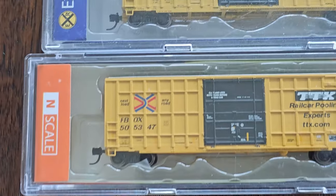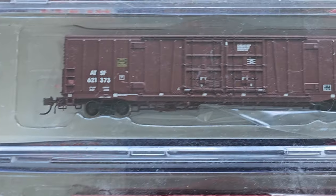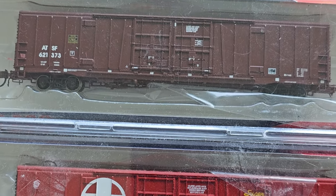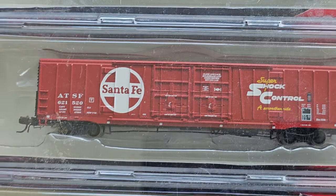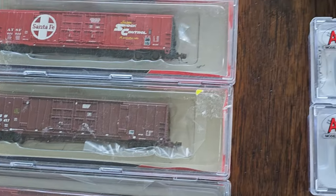These Exact Rail — formerly Railbox, now TTX — boxcars, very nice. Next we have formerly BLMA — thank you, our man Craig Martin — bought by Atlas, and now they're under the Atlas name. These are either packaged in the original BLMA packaging or in the new Atlas packaging.